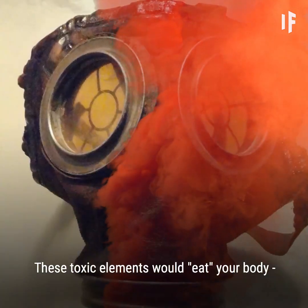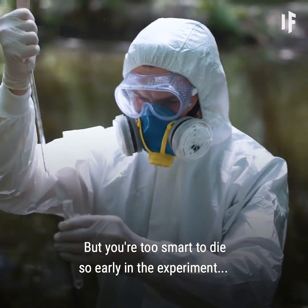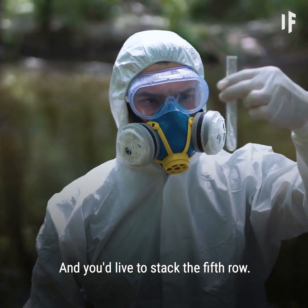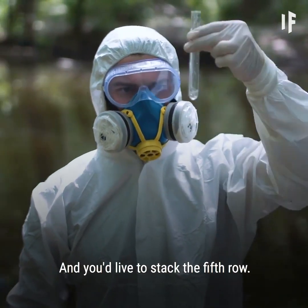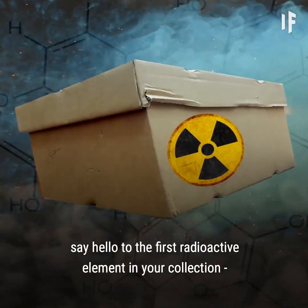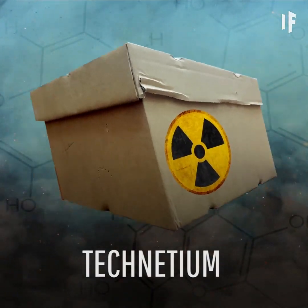These toxic elements would eat your body and your mask too. But you're too smart to die so early in the experiment — you'd be watching from a safe distance. And you'd live to stack the fifth row, which would be much like the fourth, except for one thing: say hello to the first radioactive element in your collection, technetium.